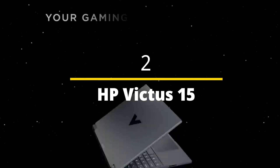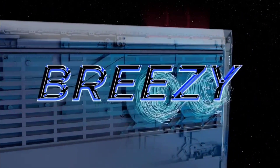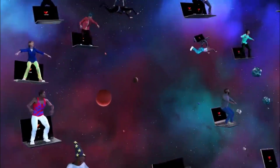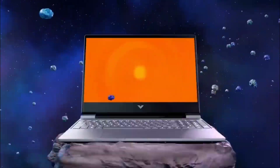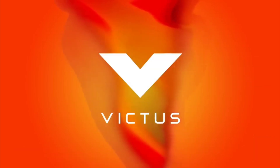HP Victus 15 — the best budget laptop with graphics power and everything required for an engineering student. It might be marketed as a gaming laptop, but the HP Victus 15's simple design and RTX-equipped models make it a solid choice for any engineering student running graphically demanding programs. It's also remarkably affordable for a laptop with a discrete GPU, sure to please any budding engineer on a budget.